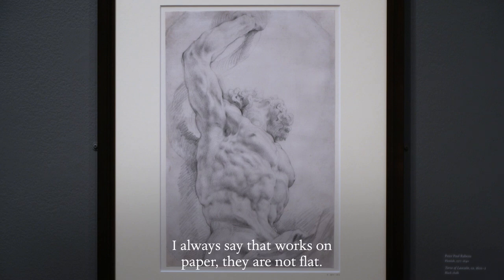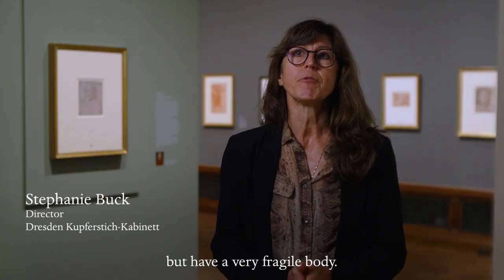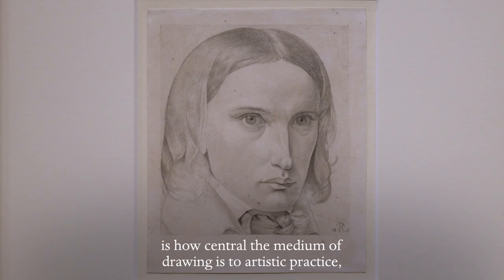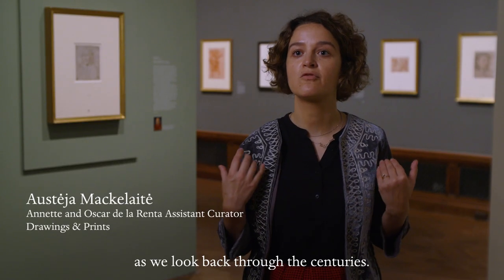I always say that works on paper are not flat — they are three-dimensional objects but have a very fragile body. What this exhibition really emphasizes is how central the medium of drawing is to artistic practice, and that of course can be traced as we look back through the centuries.